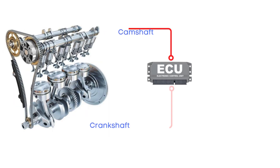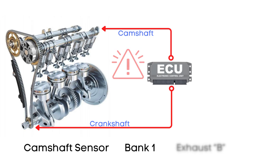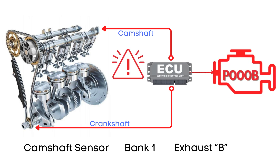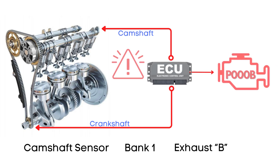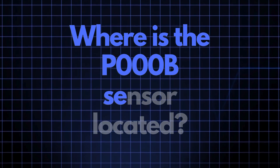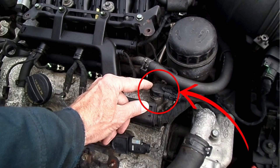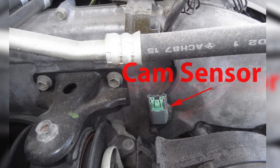The ECU regularly monitors the position of both the crankshaft and camshaft sensors. If it detects that the camshaft sensor for the bank 1 exhaust camshaft is out of alignment with the crankshaft, it triggers the P000B code to alert you of the issue. The camshaft position sensor responsible for triggering the P000B code is usually positioned close to the camshaft, though its exact location can vary depending on your vehicle's make and model.